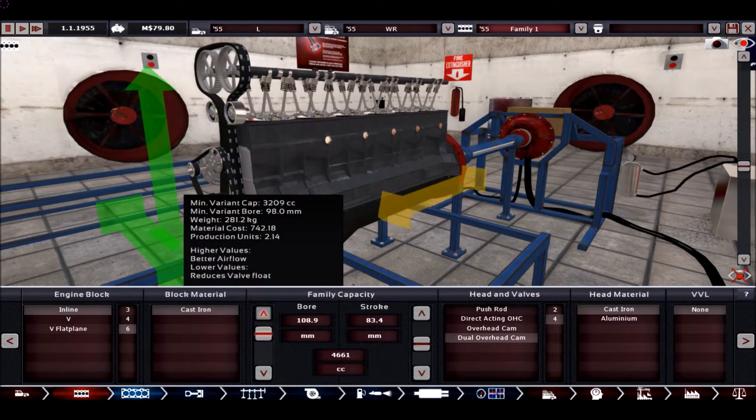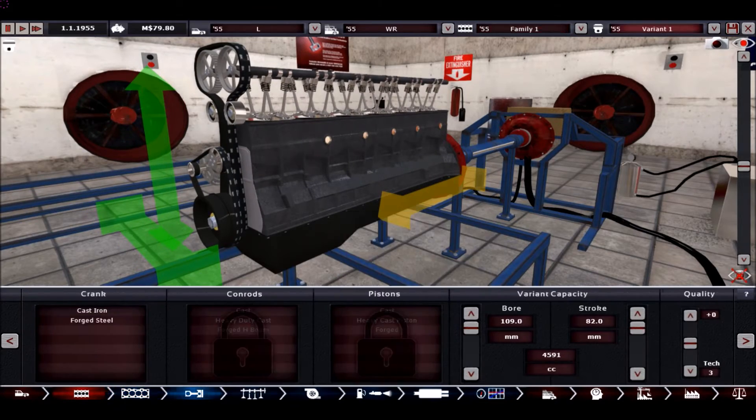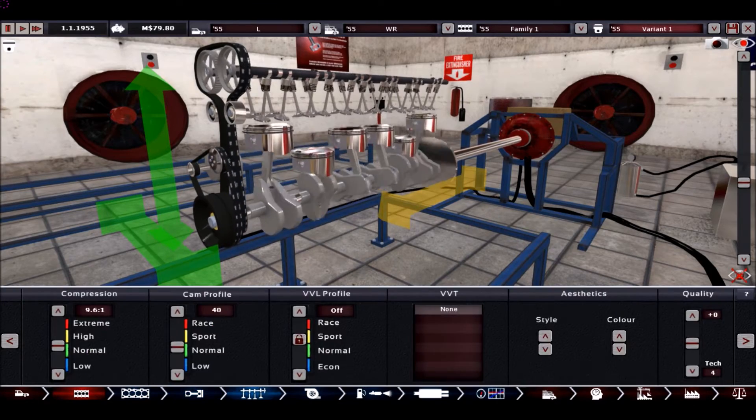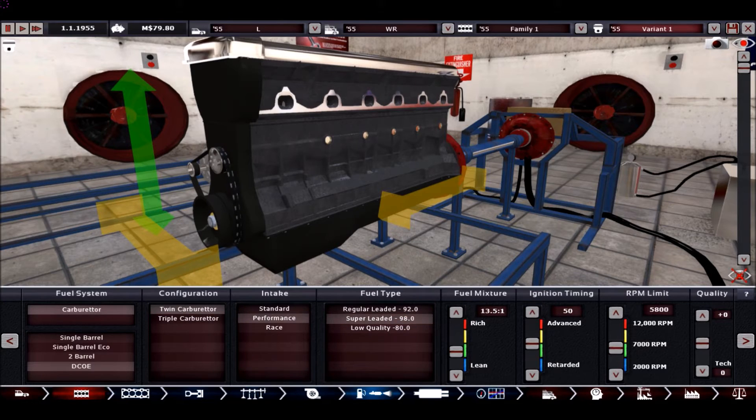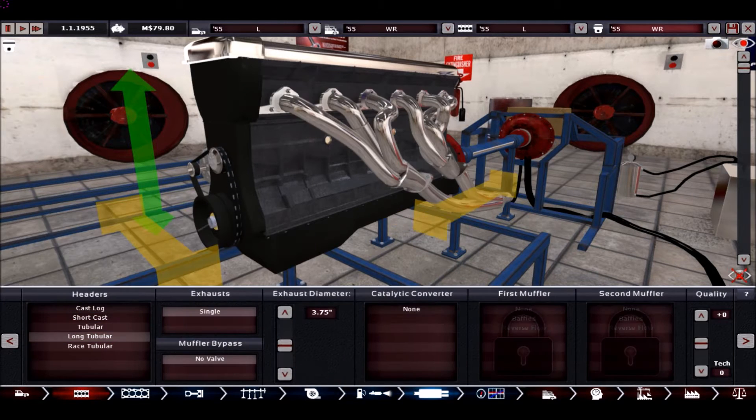We choose the same body we used in 1946, and we take the desirability penalty that comes with it because it's too old, but at least it fits the engine.